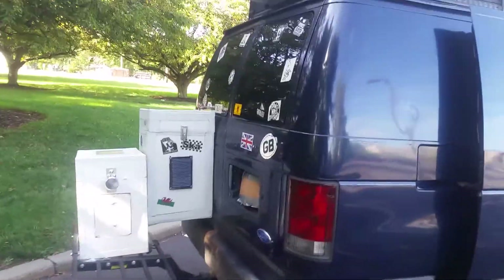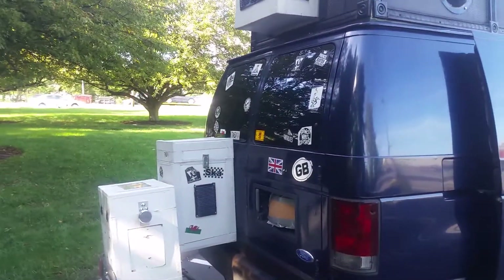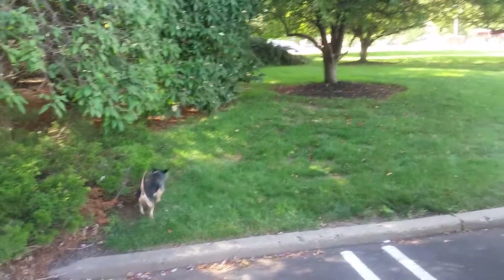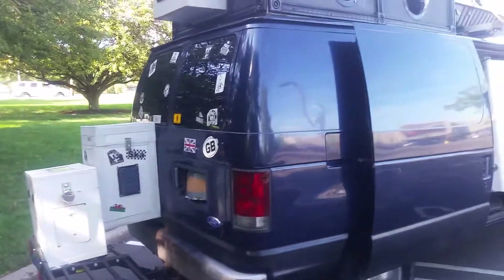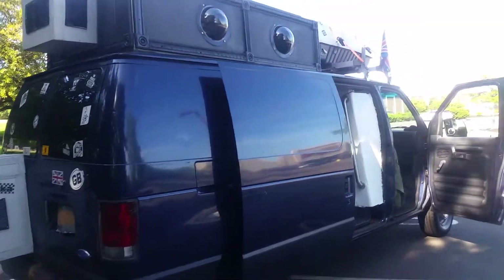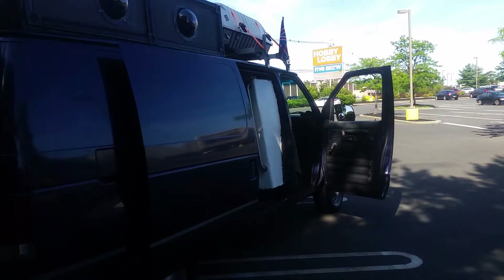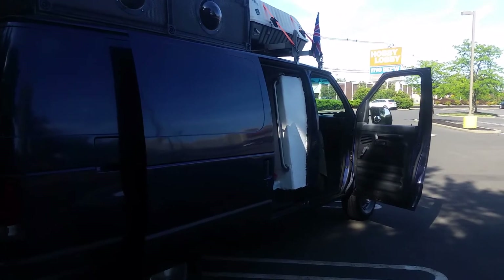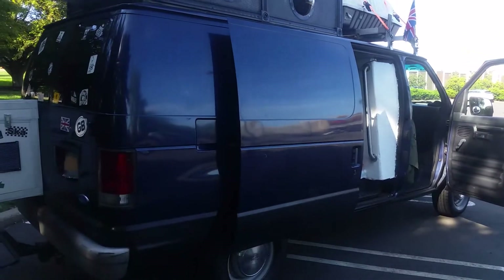The biggest mistake I see a lot of van dwellers make — I watch a lot of van channels, especially with women who do van life or part-time travel — is they bring AC appliances into their vehicles to live out of. Then you wonder why the batteries and the power don't last long. You don't have unlimited power in a van like you do in a house. You're used to turning things on and everything works, but in the van it doesn't work that way.